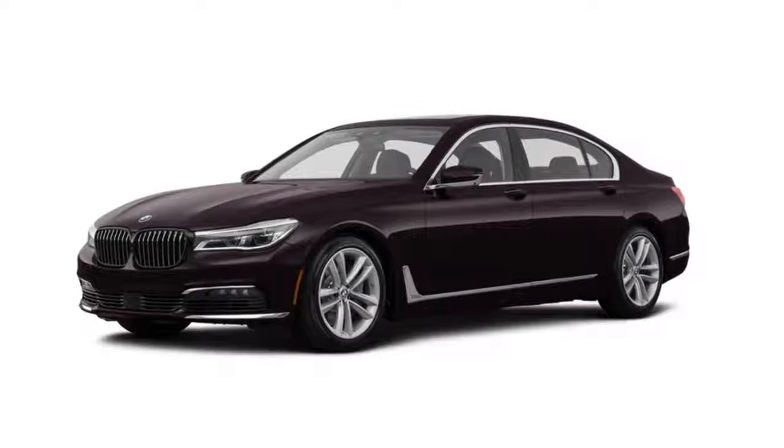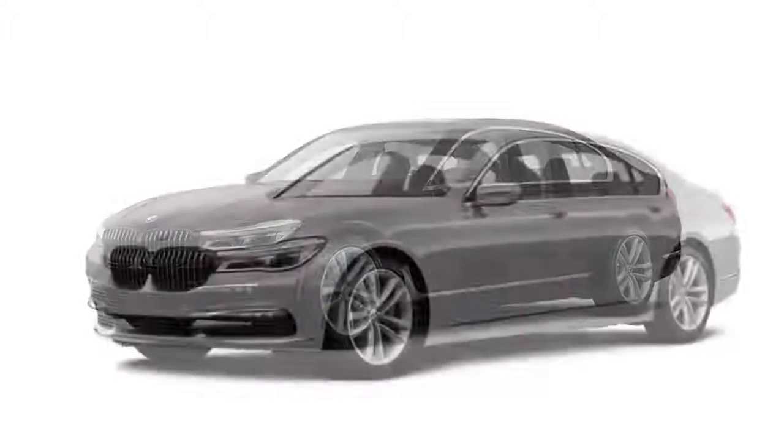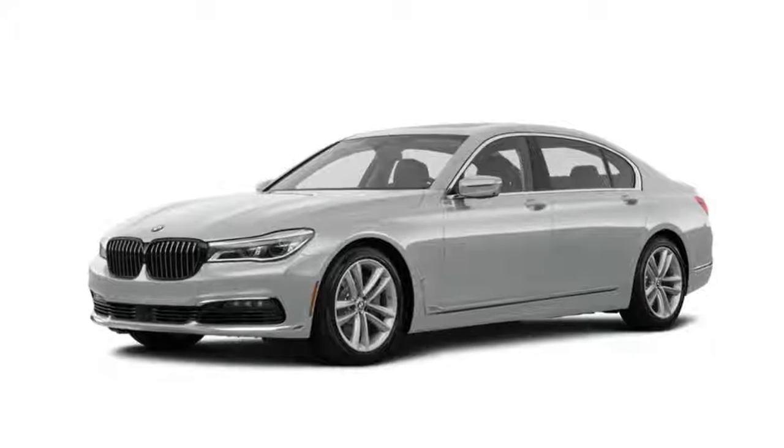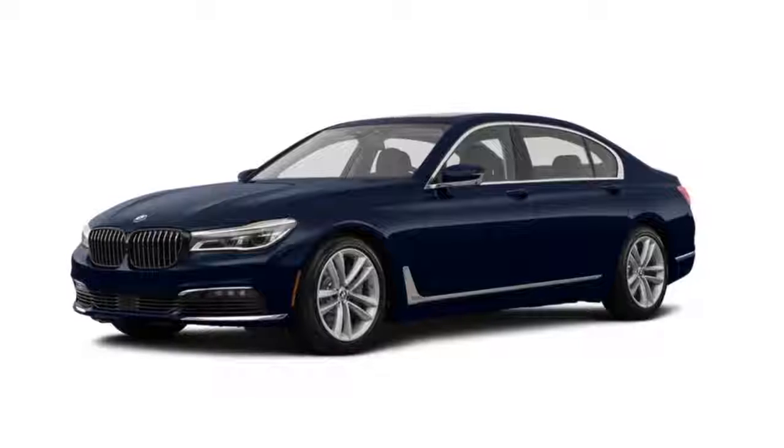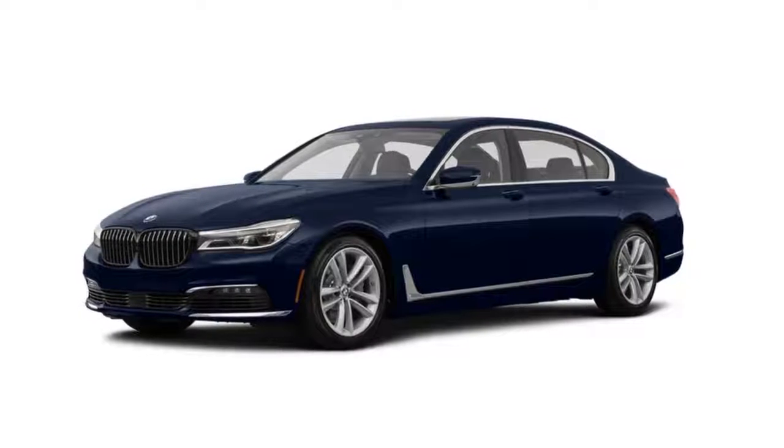With its executive-style back seat, the 7 Series holds up to four people. Its front seats give you 14 different power adjustments on upgraded models, making it easy to get cozy.